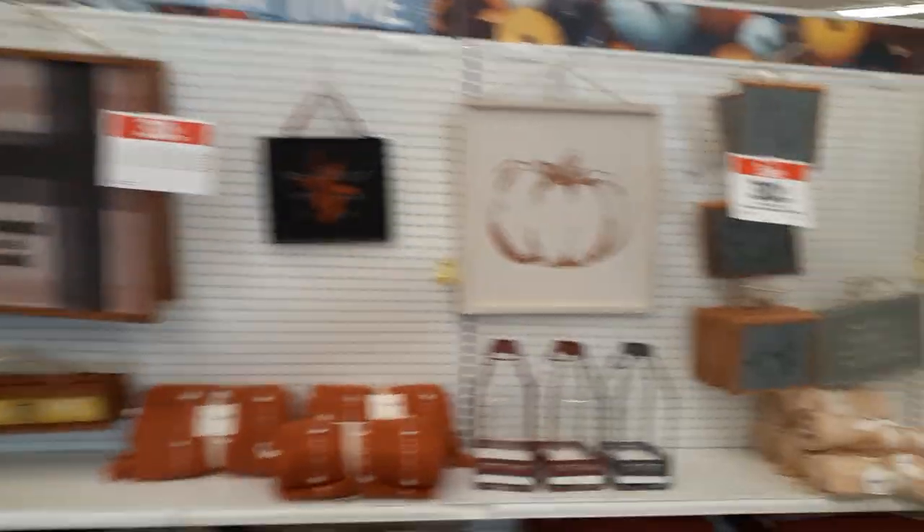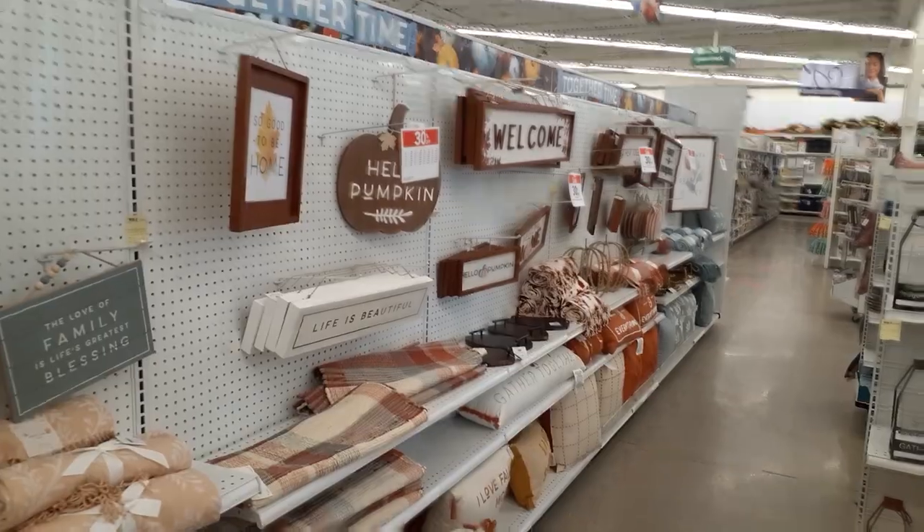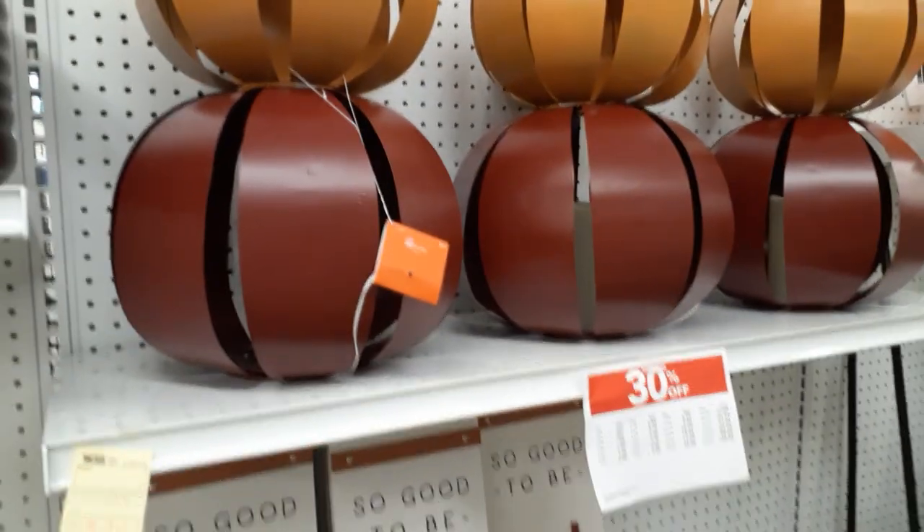Let's go check out, see what they got. Okay, we're in. I do not see a theme yet. So far I see a bunch of fall stuff. Let's keep going. Let's dive in the aisle and see if they've got anything yet. Okay, so we've got some pumpkins. This is promising.